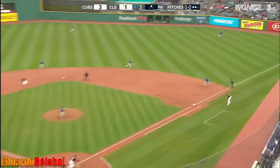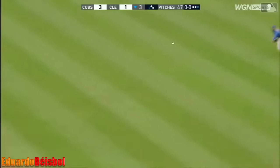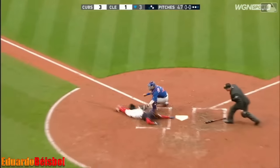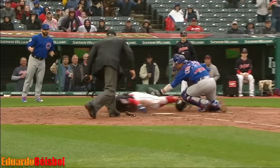A pitch — base hit to right. Lindor around third. Here's the throw by Hayward. Out! Lindor nailed by Hayward.